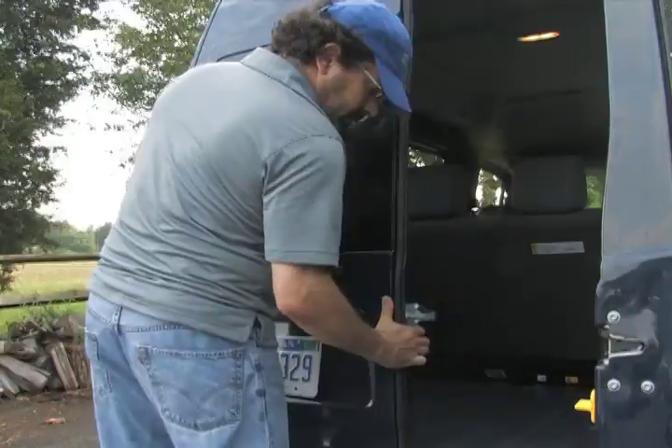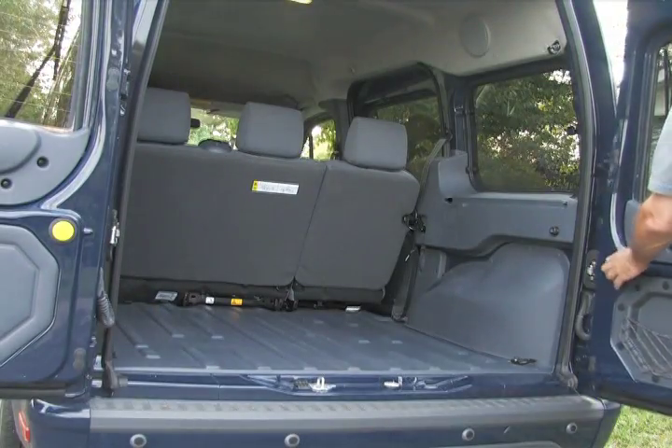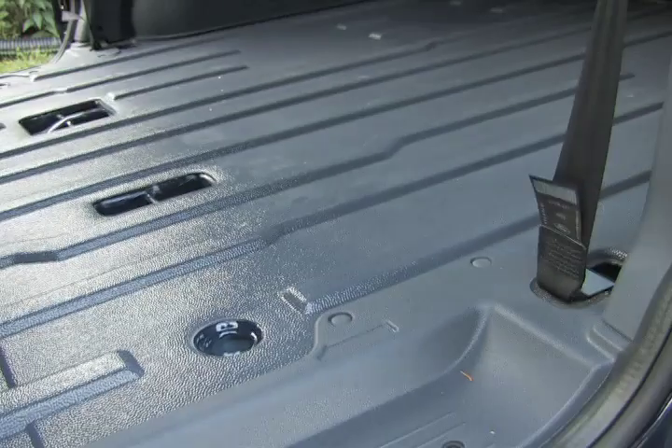The Transit Connect's interior is cavernous, but not plush by any means. There are plenty of opportunities for customization.